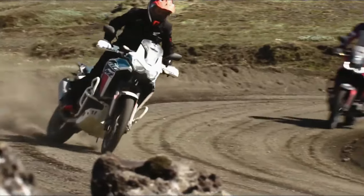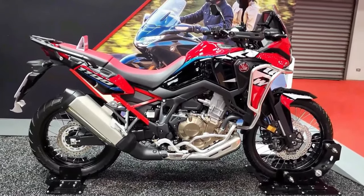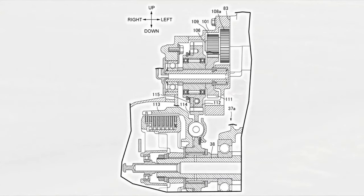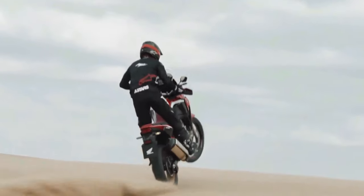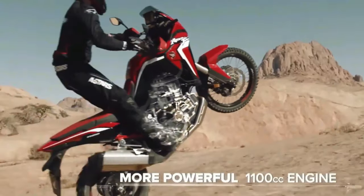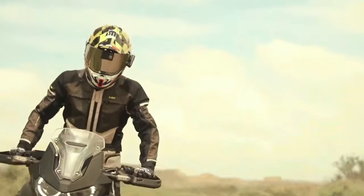The certification filings list a new engine code SD13E for the manual Africa Twin Adventure Sports (CRF1100A4) and the DCT version (CRF1100D4). Since the 2020 model year, when displacement changed from 998cc to 1084cc, models used engine code SD080. The new engine will remain at 1084cc displacement, with peak horsepower certified at 101 horsepower at 7500 rpm.